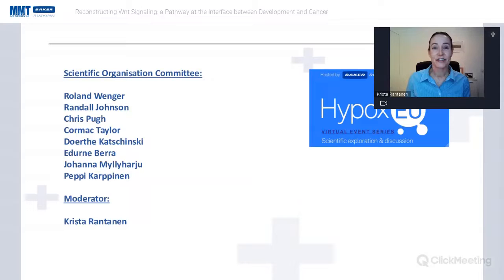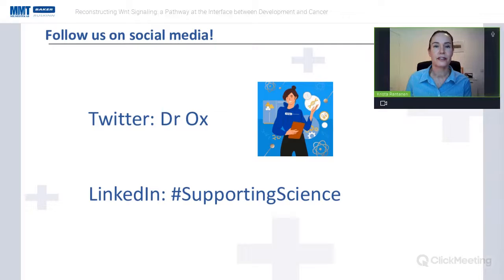We have a scientific committee in the background whose names will be familiar to those who have worked in the hypoxia field. Follow HypoxEU for updates. The next HypoxEU event is on the 15th of March. For more information, follow me on Twitter at Dr. Axe, where I post every day about hypoxia and physoxia, covering oxygen sensing in mammals, plants, and more. Also follow on LinkedIn with hashtag 'supporting science.'